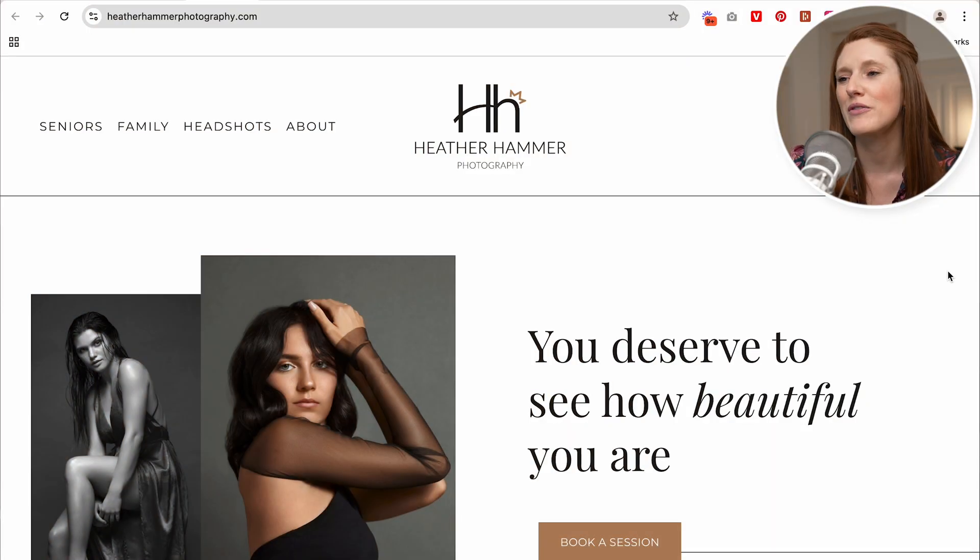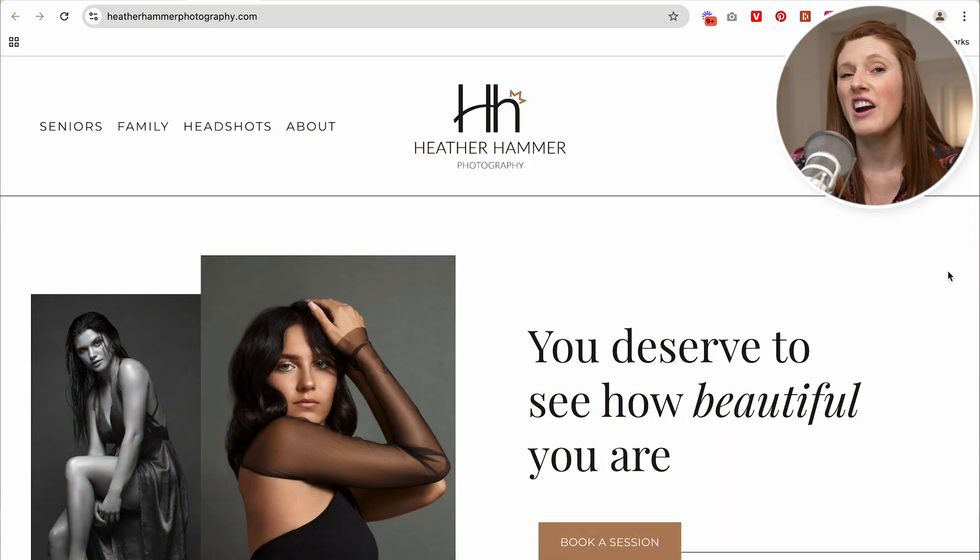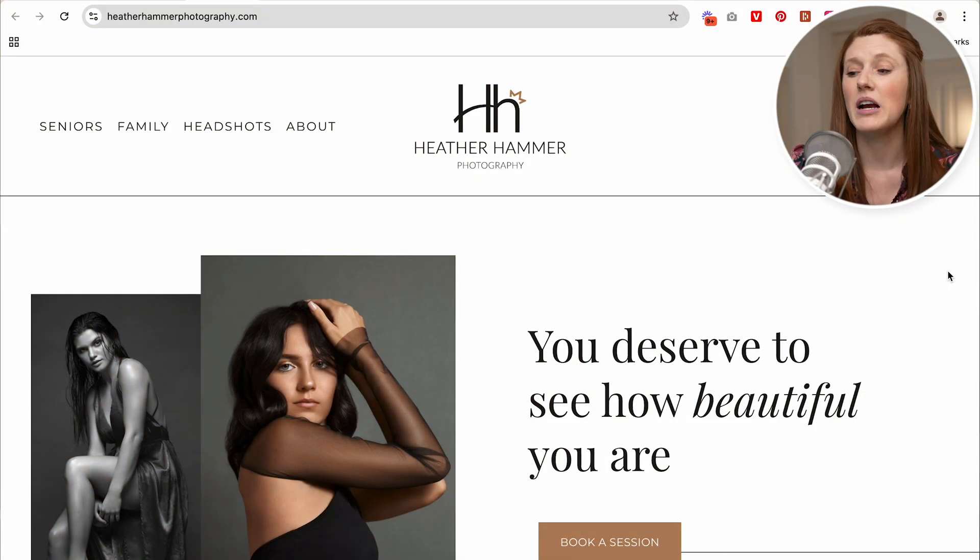Moving on to heatherhammerphotography.com. This one is beautifully done in terms of design — congratulations, Heather, you did an incredible job here. The one thing which I would like to change is the SEO, and this is the main problem that I see with this website. I didn't know where you were located, and because you're a photographer, this is an in-person business.